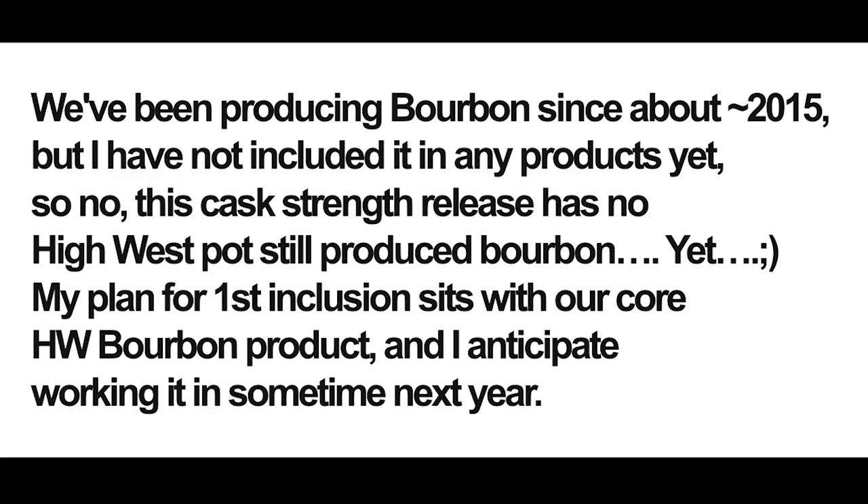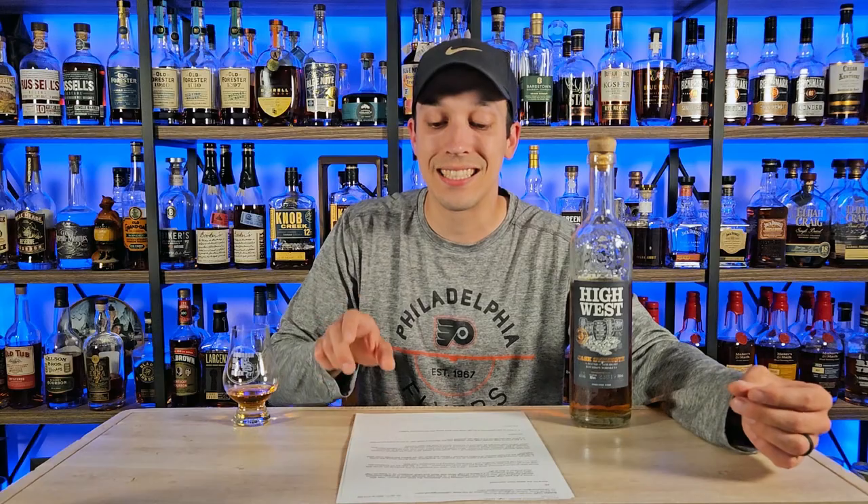His answer: 'We've been producing bourbon since about 2015' — I said 2011, so I was a couple of years off — 'but I have not included it in any products yet. This cask strength release has no High West pot still-produced bourbon yet. My plan for first inclusion sits with our core High West bourbon product, and I anticipate working it in sometime next year.' That is big information — High West has been distilling since 2015, making it about eight going on nine years old, and that might be some pretty good whiskey to start blending.